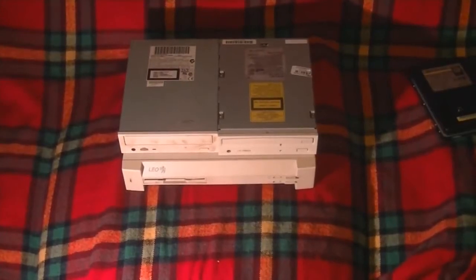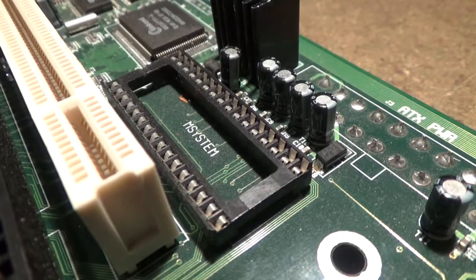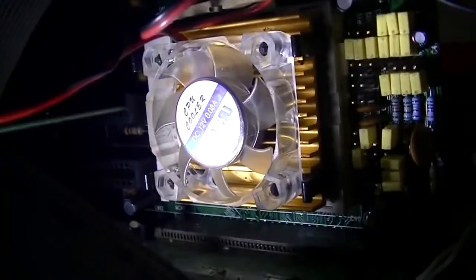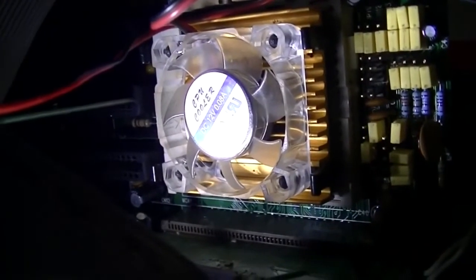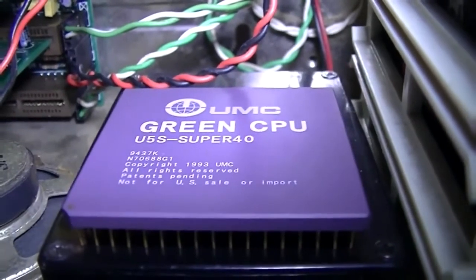The 486 was a very long-lived platform and it was around for the introduction of features such as the PCI bus and clock doubling, which became very important in the preceding years. Of course today the 486 platform isn't really around so much — you can't just go in a store and buy one like you could do say 25 years ago.